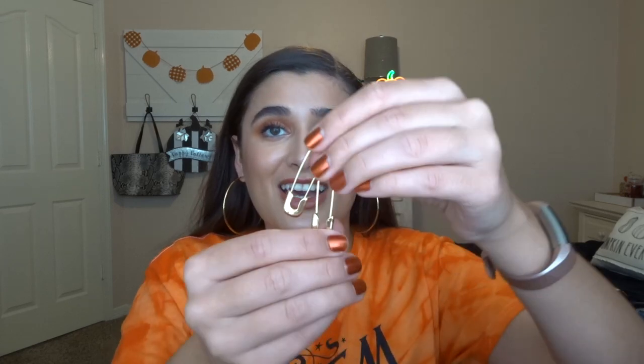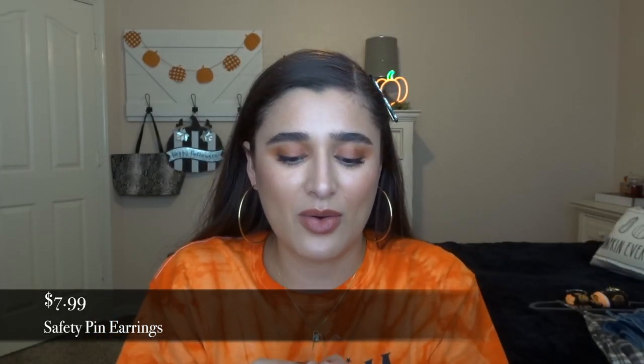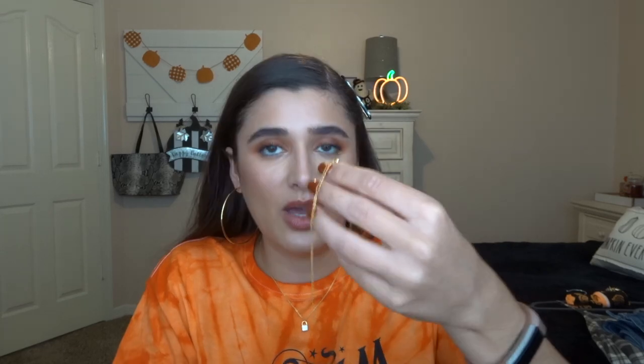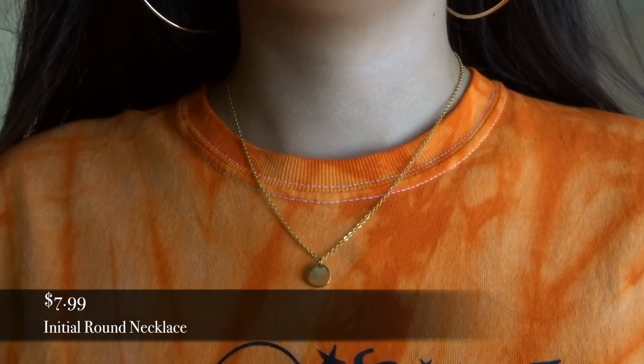I'll try to put prices on the screen and link items below if they're still available. The next thing I got is some jewelry — these two safety pin earrings, just gold. I saw them trending on Instagram and wanted to pick some up. The ones from Forever 21 or Urban were more expensive, but these weren't that expensive. And then I picked up this little V initial necklace, which I would not recommend. It's pretty crappy quality — it broke the second day I wore it. One of the links came off, and now the clasp isn't working properly.